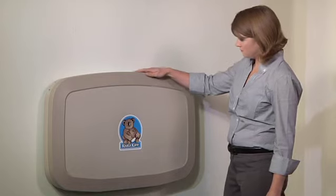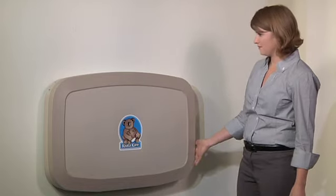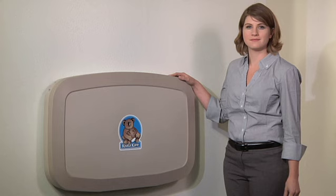Koala's new KB200 is the work of award-winning industrial design and savvy engineering. The result is the newest, best-in-class baby-changing station on the market today.